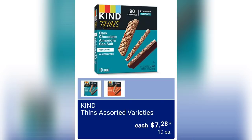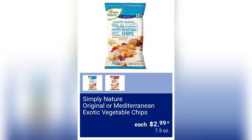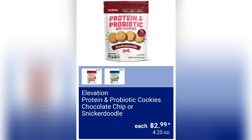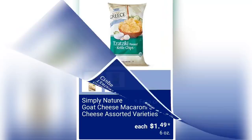We have the Kind Thins Assorted Varieties for $7.28. Simply Nature Sea Salt or Kettle Popcorn Chips for $2.19 — 7 ounces of product. Simply Nature Original or Mediterranean Exotic Vegetable Chips for $2.99. Simply Nature Almond Butter Filled Pretzels for $4.99, 15 ounces of product — I tried almond butter for the first time a couple weeks ago, it's okay. Simply Nature Sea Salt or Lime Grain-Free Tortilla Chips for $2.99. Protein and Probiotic Cookies in Chocolate Chip or Snickerdoodle for $2.99. Journey to Greece Rosemary and Feta or Tzatziki Crinkle Cut Kettle Chips for $1.89.